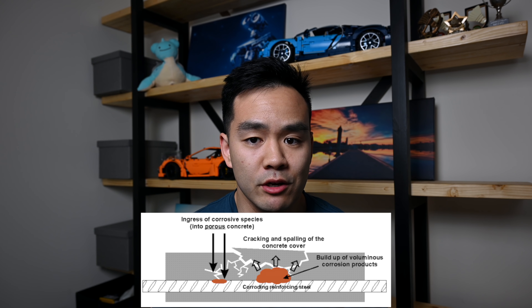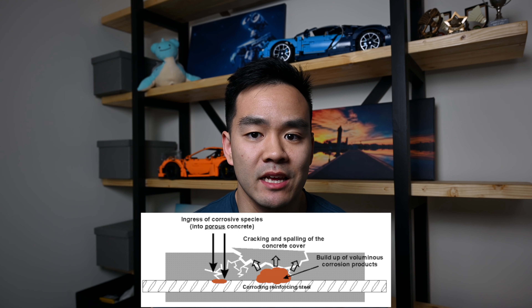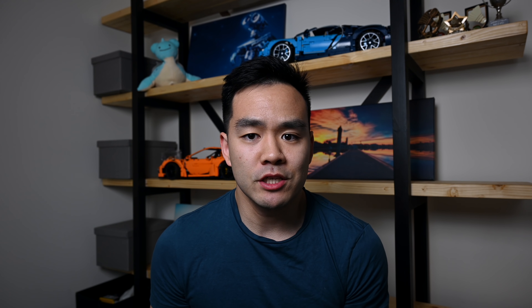Once reinforcement starts to corrode it basically expands and causes the concrete to spall and break off, and once this happens further water seepage is going to be even easier — the more water that gets in, the more harm it's going to do to the concrete and the reinforcement. The basement is really critical and that's going to go hand in hand with the salts and the water ingress. A basement structure is going to be retaining the soils and probably retaining the water, and if the basement fails and allows water in — especially water with really high levels of salt — that's going to be a major problem.